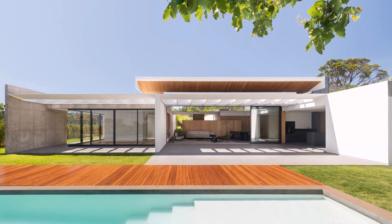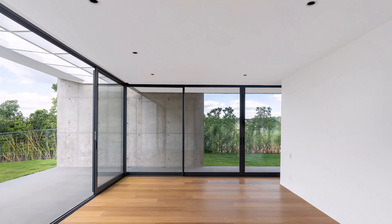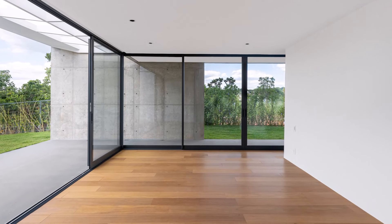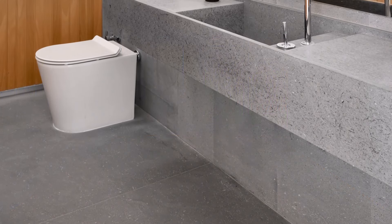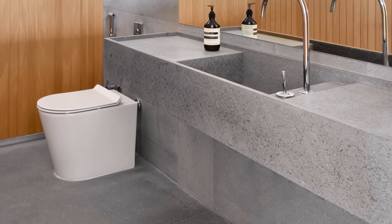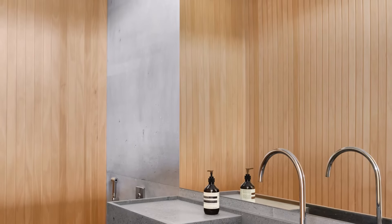The intimate areas enjoy private gardens, perfect for relaxation and contemplation. From every corner, residents are treated to breathtaking views of the natural Cerrado landscape. This commitment to preserving the environment is evident throughout the design.